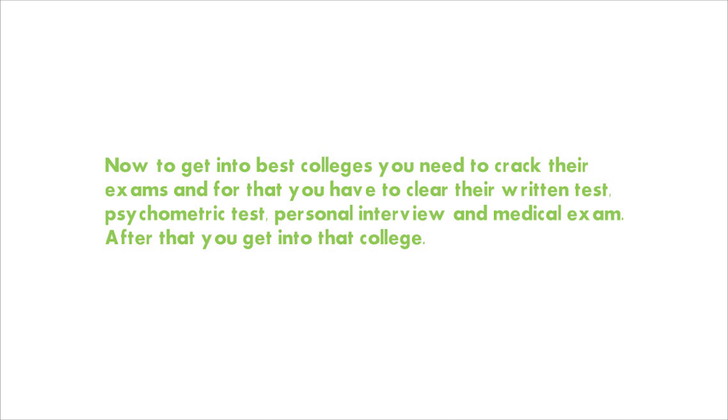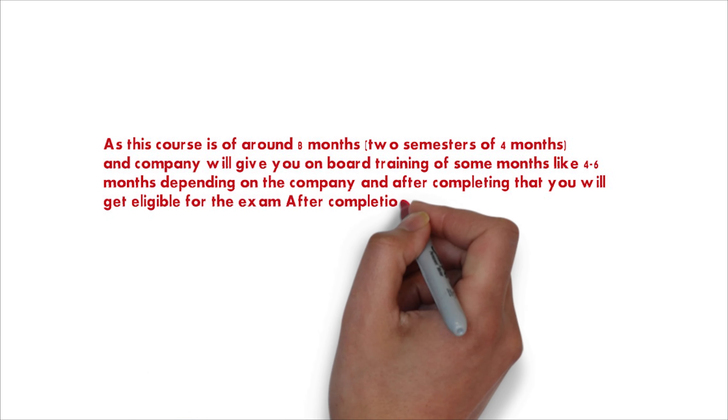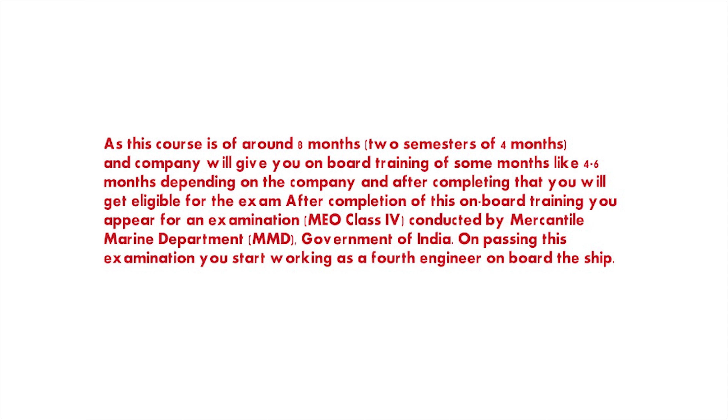If you clear all these steps, you will get admission into the college — and it is not very tough to get in. The GME course is eight months long, divided into two semesters of four months each. After completing that, the company will send you for training on board a ship. This training on the ship is called sponsorship, and many colleges teach the eight-month course but do not provide this sea training.